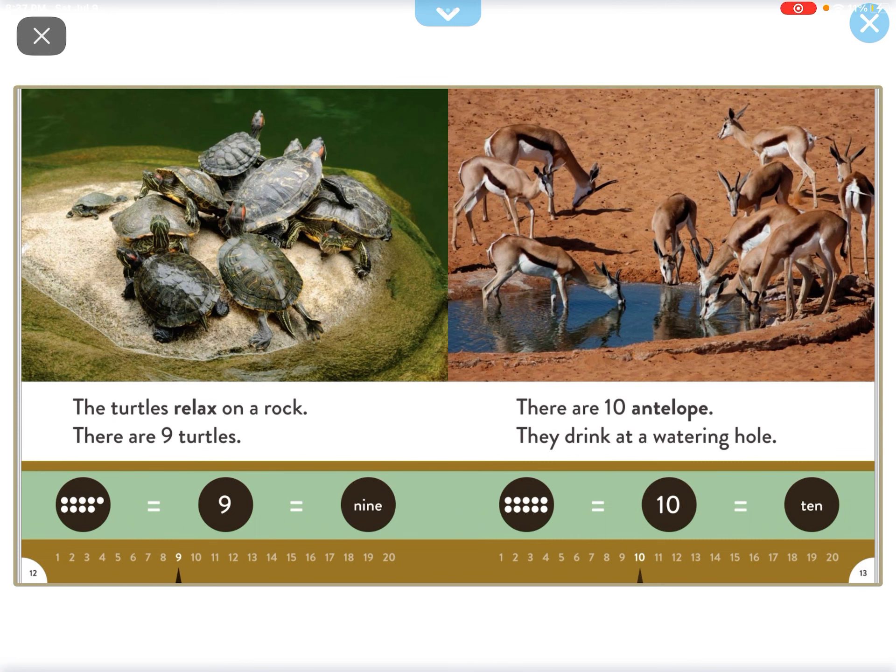The turtle relaxes on a rock. There are nine turtles.